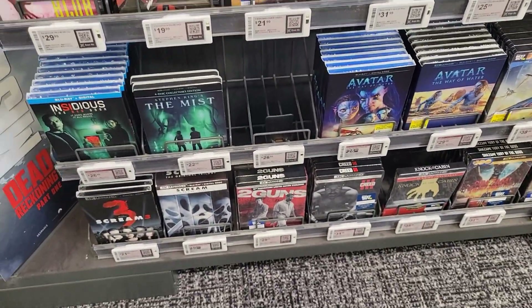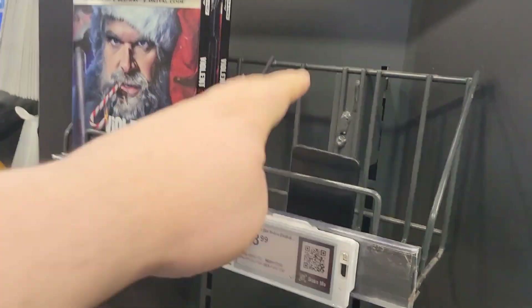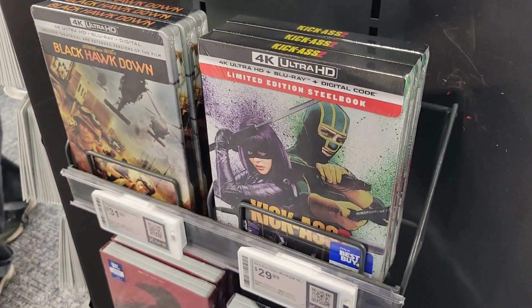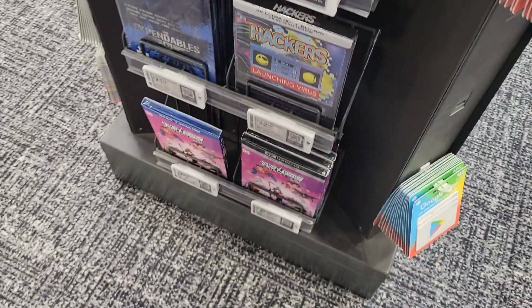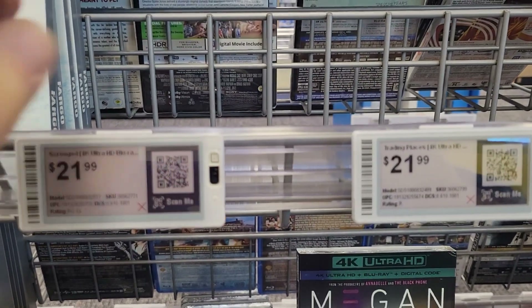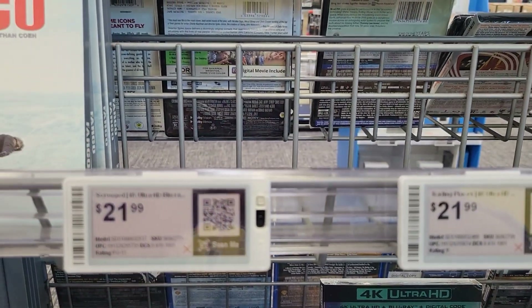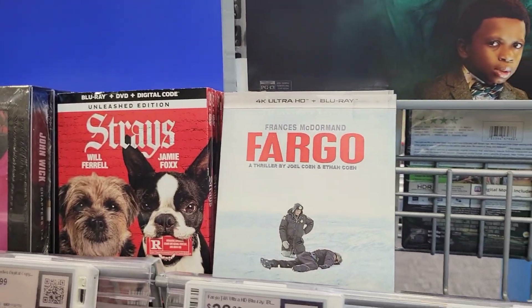Let's go to the other side. They don't have any of the Violent Night steelbooks, but they do have the 4K Black Hawk Down — that's new this week. Headcast 2 has been here for a couple of weeks. Those were the two new releases I was hoping to get this week — Scrooge and Trading Places — but as you can see they are not there. You have Fargo though.